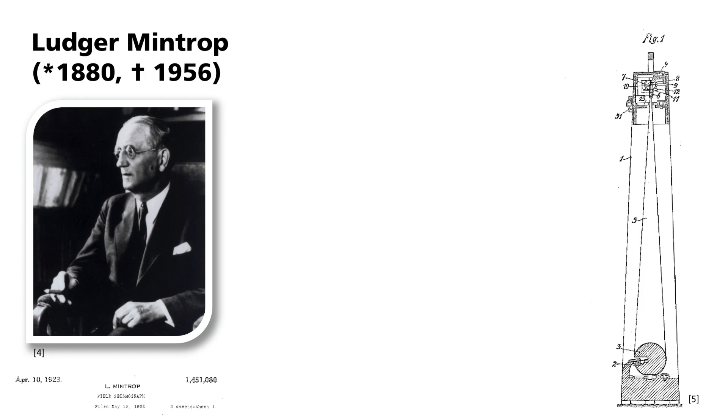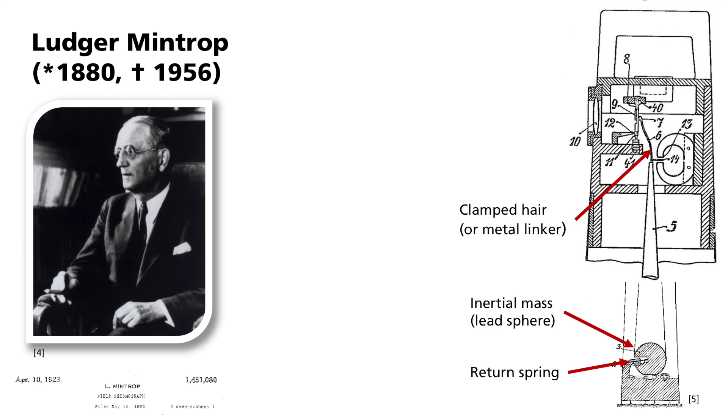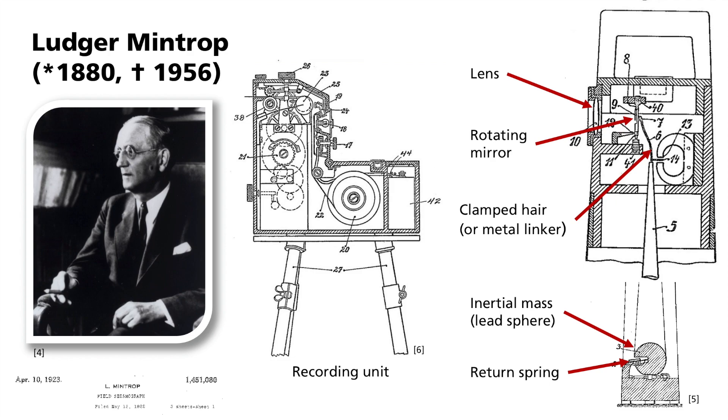Here you can see an image of a portable vertical pendulum from a later Mintrop patent from 1923. During a vibration, the reference system of the frame moves relative to the inertial mass below. The mass is suspended with a return spring that has a natural frequency of approximately 10 Hz. A clamped hair or small metal linker transfers the movement to a rotating mirror. This then reflects light through a lens into the recording unit at a distance of approximately half a meter, where the signal is recorded on light-sensitive photographic paper. The gain of the signal is therefore only modulated by mechanical and optical means.